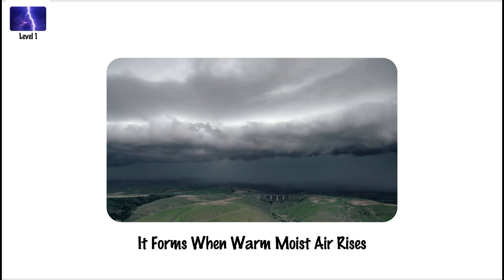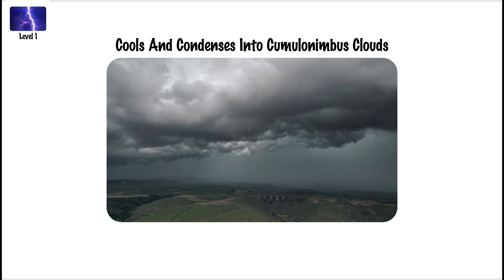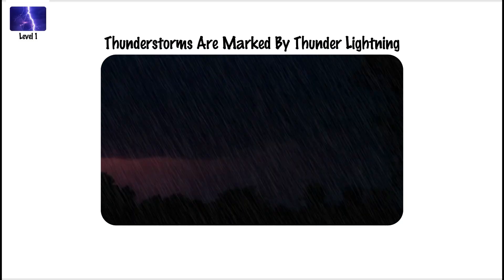It forms when warm, moist air rises, cools, and condenses into cumulonimbus clouds. Thunderstorms are marked by thunder, lightning, rainfall, and gusty winds.